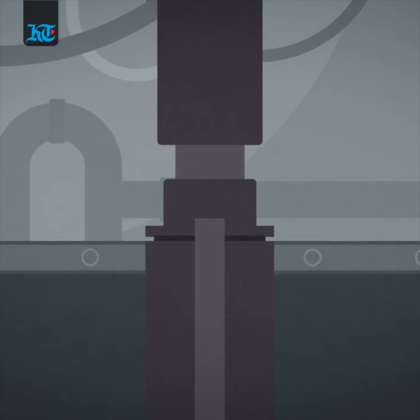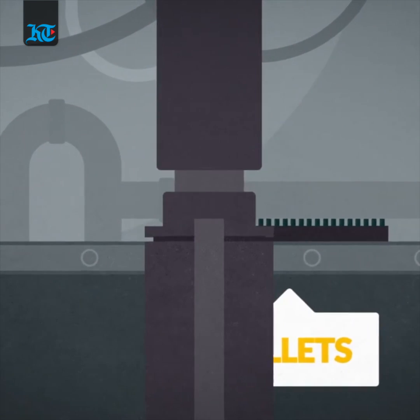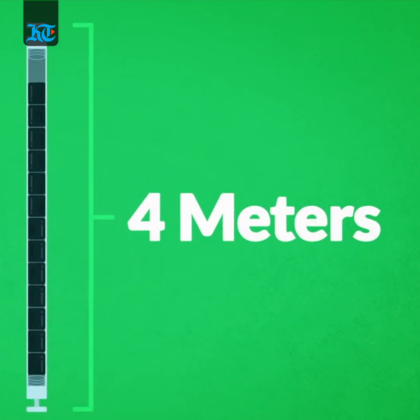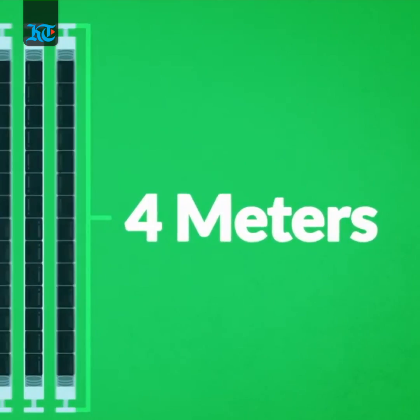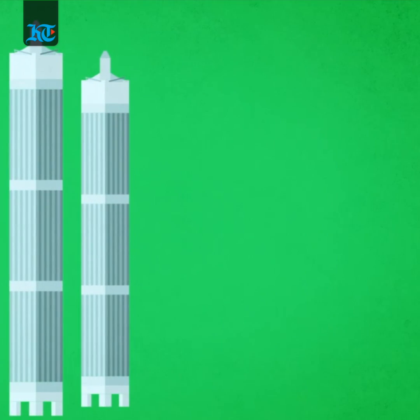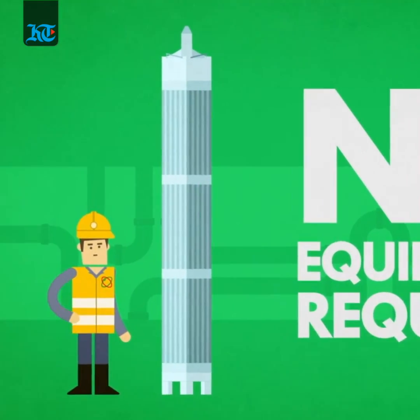At the fuel assembly manufacturing facility in South Korea, the uranium gas is made into a powder, followed by being shaped and heated to form small fuel pellets. The pellets are then stored into metal tubes called fuel rods, which are then bundled together to create fuel assemblies. These are safe to handle as they have very low radioactivity.